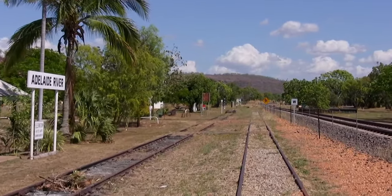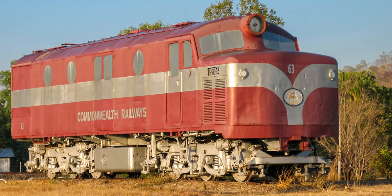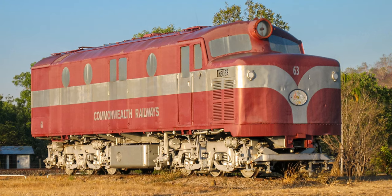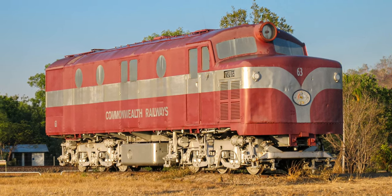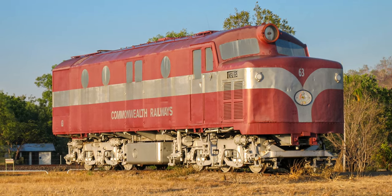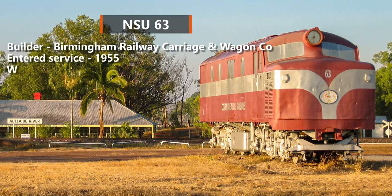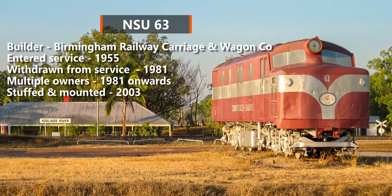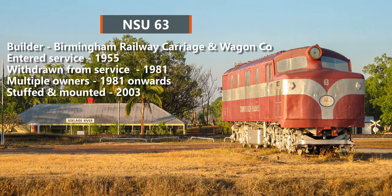We'll cover the Snake Creek area in our next video. NSU 63 is now a memorial to the old North Australian Railway. The loco was manufactured by the Birmingham Railway Carriage and Wagon Company in England and entered service in 1955. It initially worked on the NAR before being transferred to the Central Australian Railway. After withdrawal in 1981 it passed through several owners before being moved to Adelaide River in 2003.